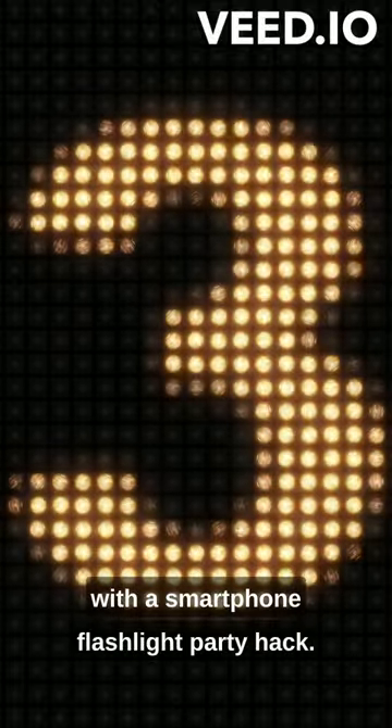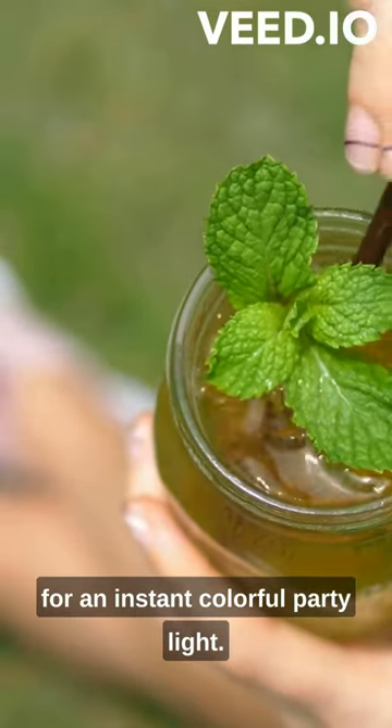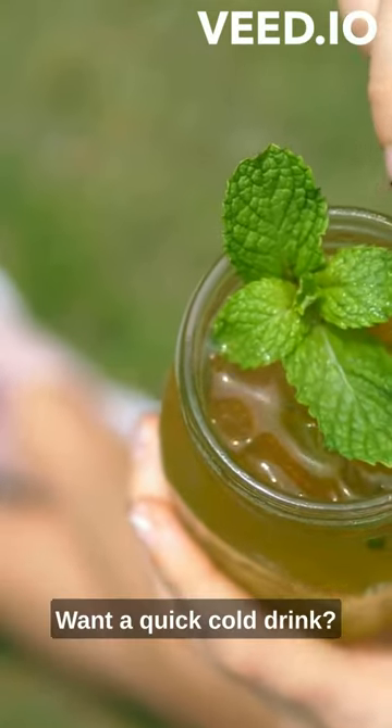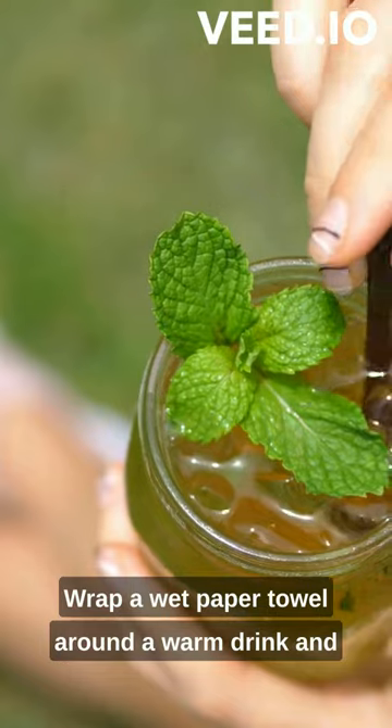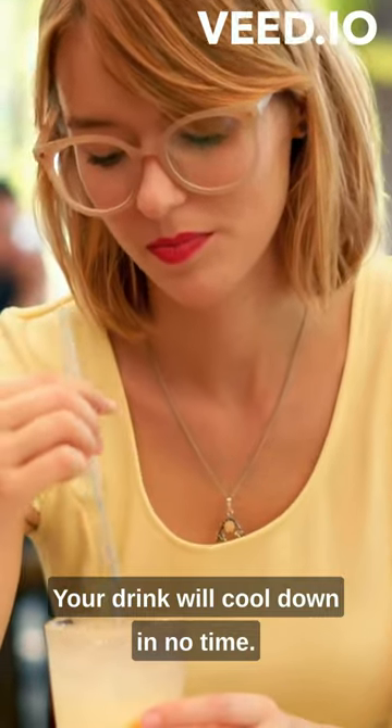Time to get your groove on with a smartphone flashlight party hack. Place a transparent cup over your flashlight for an instant colorful party light. Want a quick cold drink? Wrap a wet paper towel around a warm drink and put it in the freezer for a few minutes. Your drink will cool down in no time.